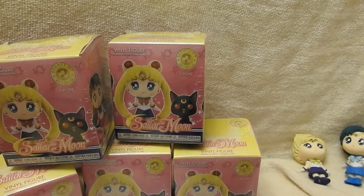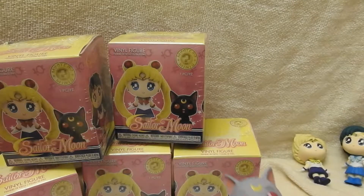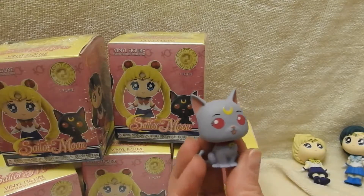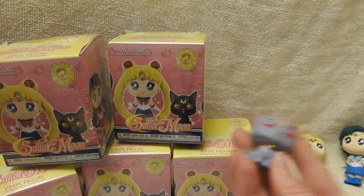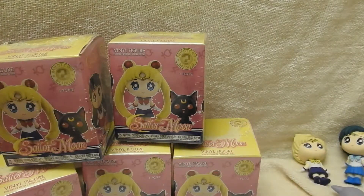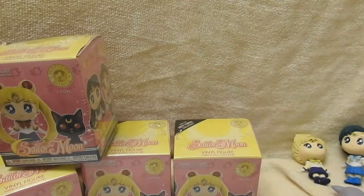It's another small one — but it's an exclusive! So there's Diana. How cute is she? I'm happy with that pull. Still hoping for Sailor Moon though. We have five more to go.